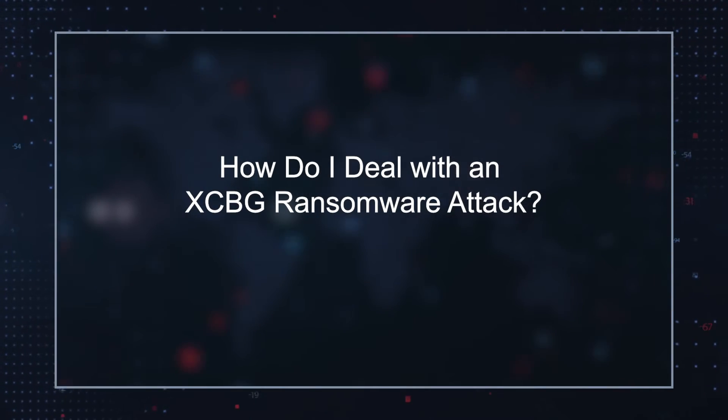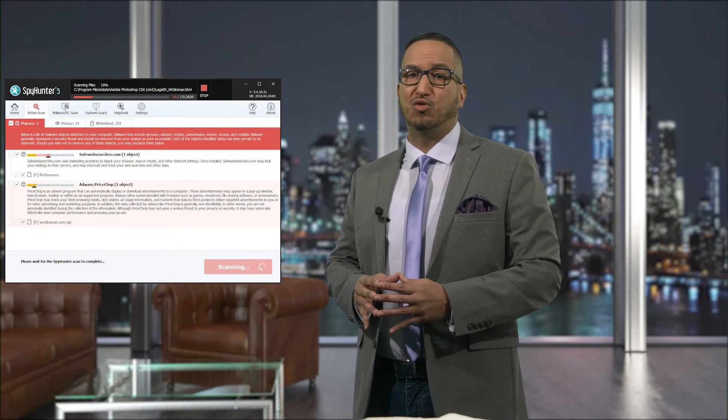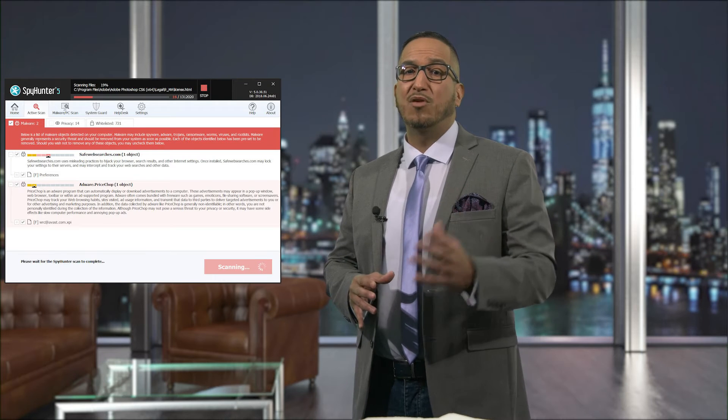How do I deal with an XCBG ransomware attack? We strongly recommend that users keep backups of their files to mitigate the trouble caused by ransomware infections in general. A file backup will provide you quick access to your files should your device be infected. We also recommend using a reputable anti-malware tool to regularly scan for and remove infections like XCBG Ransomware from your system.